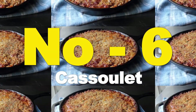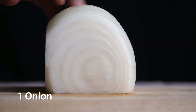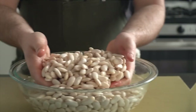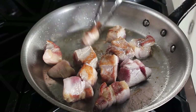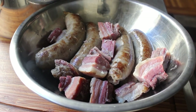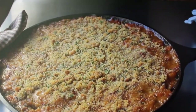Number 6: Cassoulet. Ingredients: 400g dried white beans, 4 duck legs or chicken thighs, 200g pork sausage, 200g pancetta, 1 onion, 2 garlic cloves, chicken broth, tomato passata, fresh parsley, salt and pepper. Preparation: soak the dried beans in cold water overnight. Drain and cook them in fresh water until tender. In a large casserole dish, sauté the pancetta, onion, and garlic. Add the duck legs or chicken and sausage and brown them. Add the cooked beans, tomato passata, chicken broth, salt and pepper. Simmer on low heat for at least 1 to 2 hours, adding water or broth if necessary. Serve with chopped fresh parsley on top.